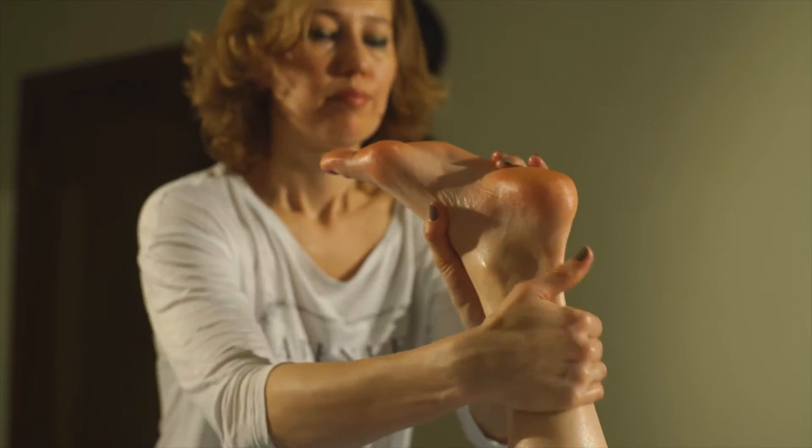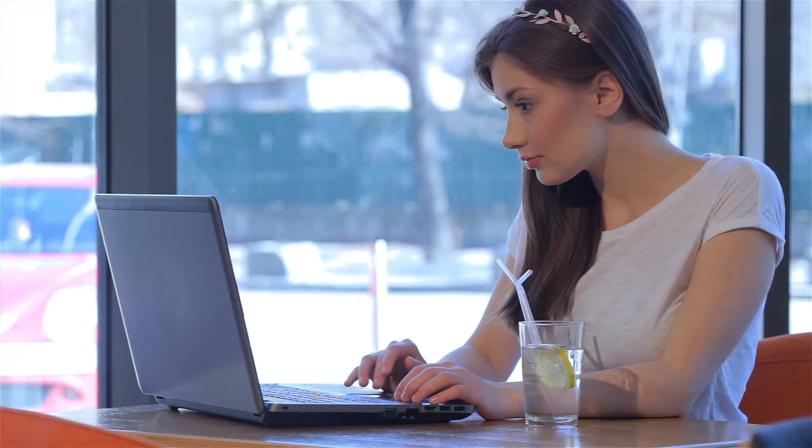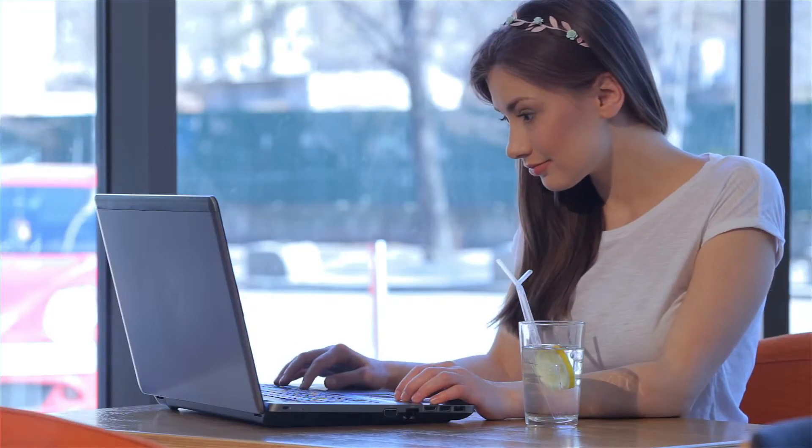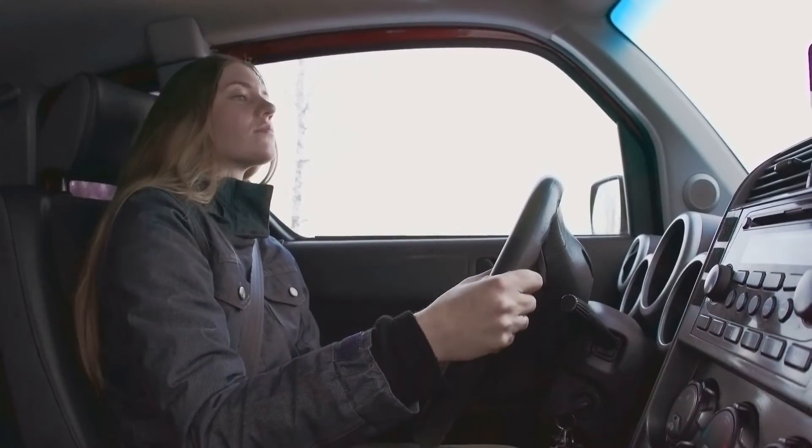Different means a modern learning management system, the same type used by large universities. The system makes it easy to register and verify your progress. It's also perfect for busy schedules, as it bookmarks your progress so that you can stop and pick up right where you left off.